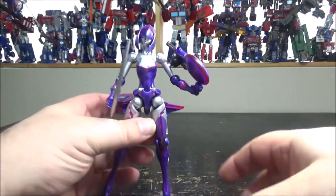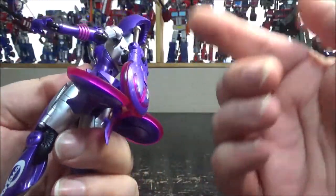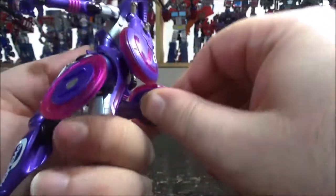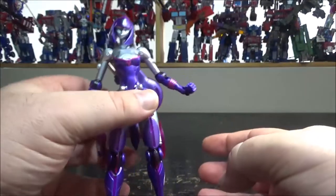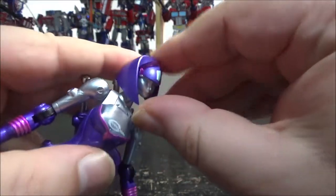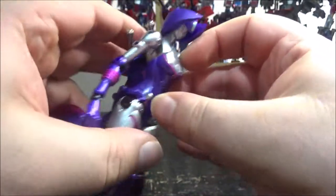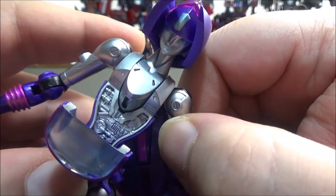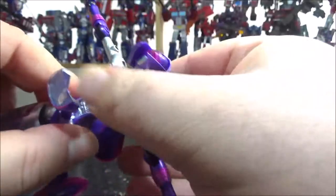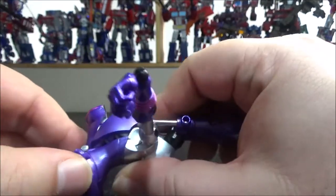For transformation, you remove the stand. You can put the swords back on her backpack and leave them there. First, bring the hair up so it sits like this — it looks cool either way. Next, bring her chest down; even inside the chest there are really cool innards. Straighten up her arms, then bring the head and backpack — rotate the whole backpack section. The arms also move, so T-pose them before plugging the head into the chest.